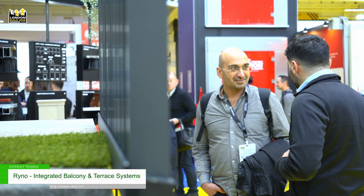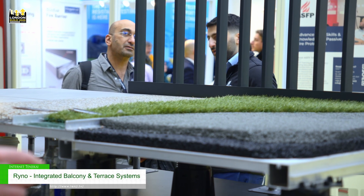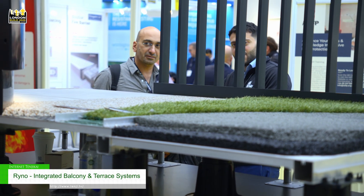We're also showcasing the integrated systems for our resin bound gravel, wet pool rubber, and interfacing with our paving systems and also our integrated planter systems as well.